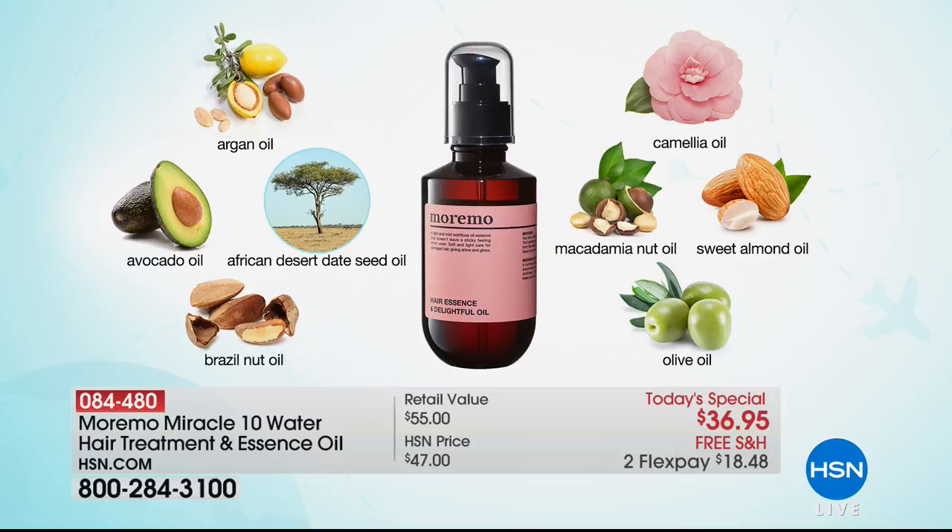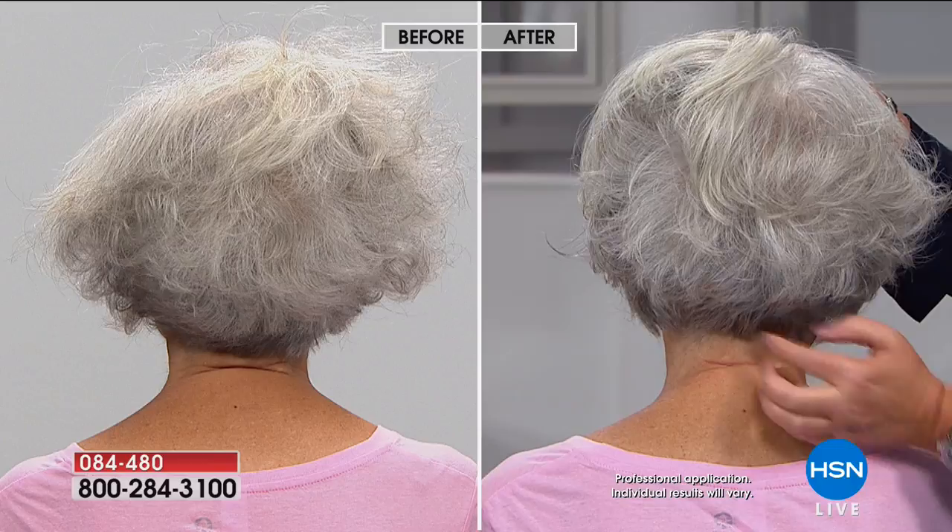It's not one of those products full of dimethicones, silicones, and heavy things that weigh the hair down. And the radiance — it didn't weigh my hair down. When I finished air drying, I ran it through the ends and I still woke up with a lot of body. My makeup artist couldn't believe it — she ordered these today. Look at the before and the after. You cannot get this product anywhere but right here at HSN.